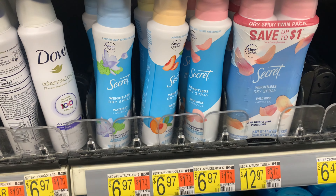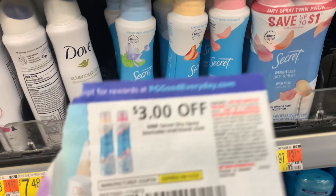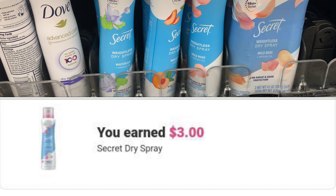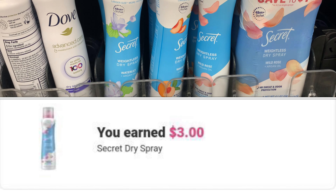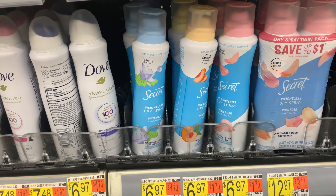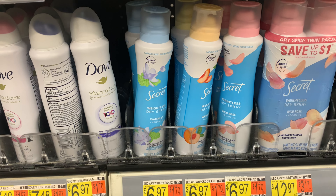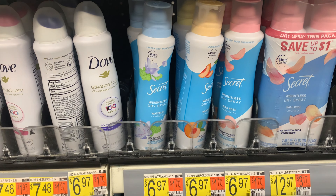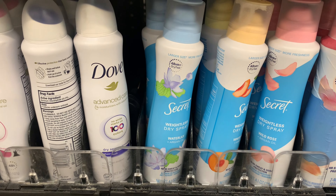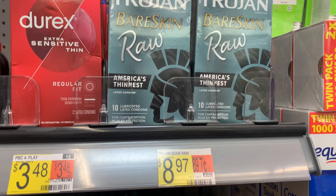I'm going to grab the Secret Dry Spray — this rebate reset. It's priced at $6.97. We have a three dollar coupon from our September P&G insert and Ibotta is giving back three dollars, bringing my final cost down to 97 cents. Someone in my last video mentioned the coconut scent is attached to two rebates, but my store doesn't carry it. If yours does, make sure you scan it to see if it's still attaching to two rebates. I'm going to pick up the Dry Wild Roll scent.